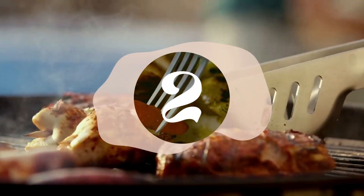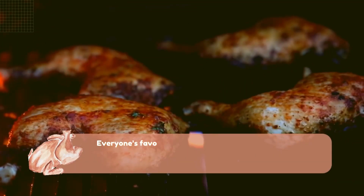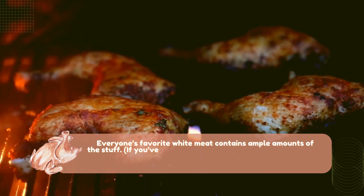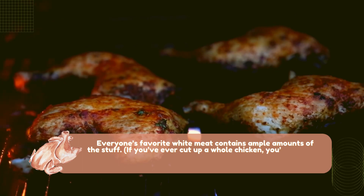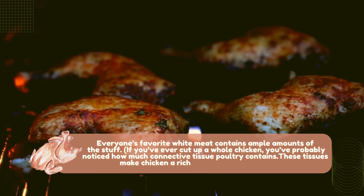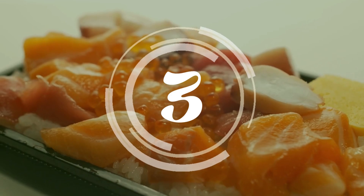Number two: chicken. Everyone's favorite white meat contains ample amounts of the stuff. If you've ever cut up a whole chicken, you've probably noticed how much connective tissue poultry contains. These tissues make chicken a rich source of dietary collagen.